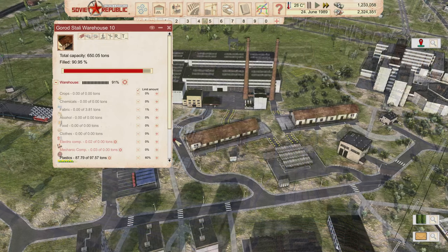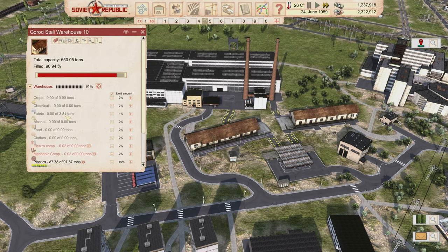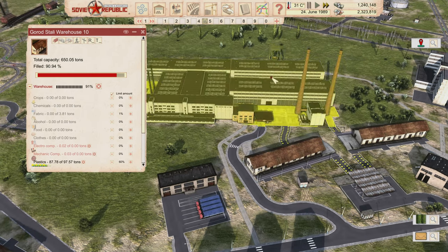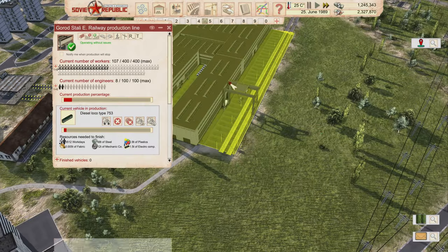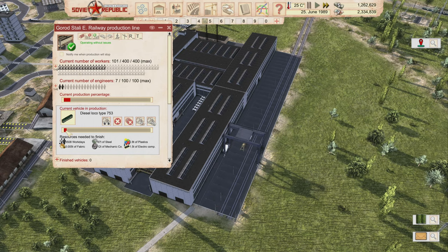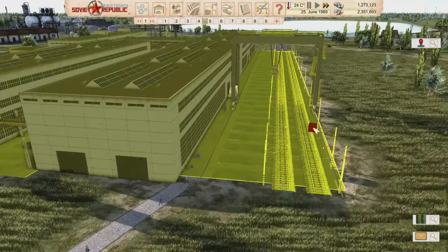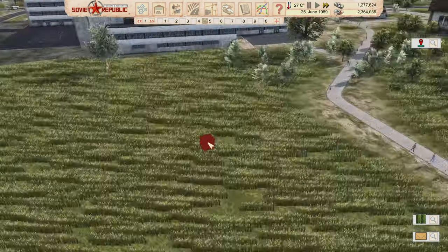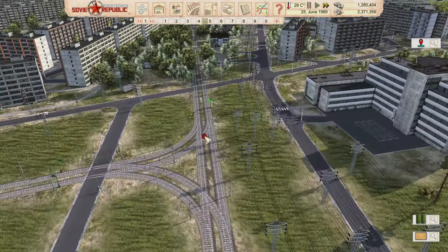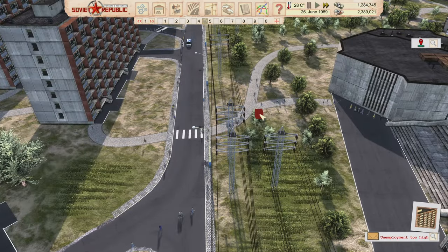Once the fabric trucks start delivering from our own fabric production, it'll flow automatically. The warehouse storage inside holds 3.81 tons which is enough for many trains. Production is now running — it shows 3,500 more work days to complete the first locomotive, which is a long time, but once done it'll go to the train yard to be loaded on a flatbed and shipped out.